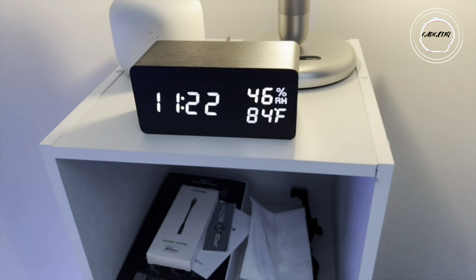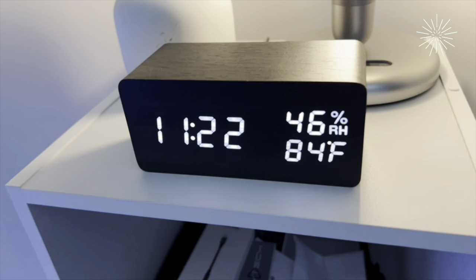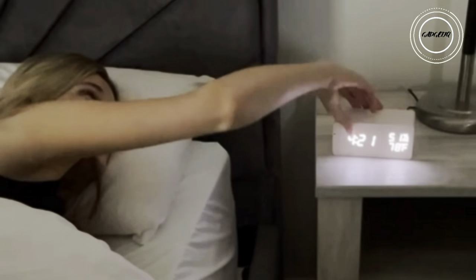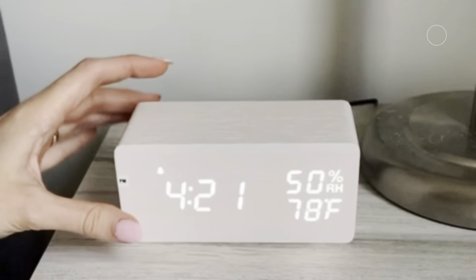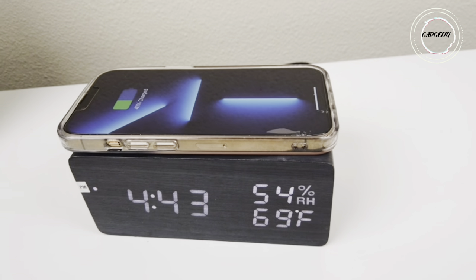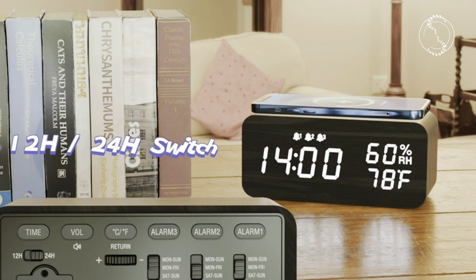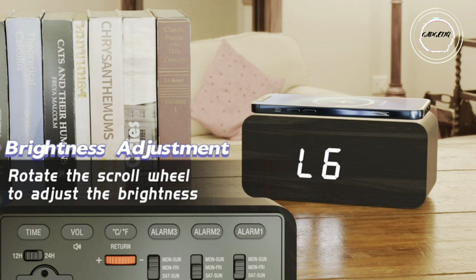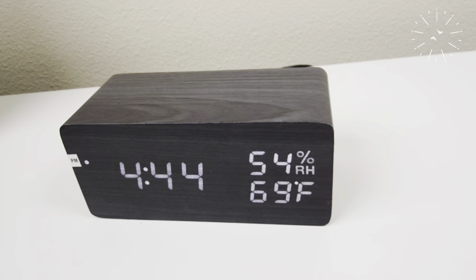Step into a world where mornings are a symphony of style and functionality with our wooden digital alarm clock with wireless charging. Picture this: as you wake up to the soft glow of a sleek wooden design, your phone effortlessly charges on top of the clock. It's not just about convenience — it's a time management maestro. The adjustable brightness and volume levels let you curate a waking experience that suits your style.